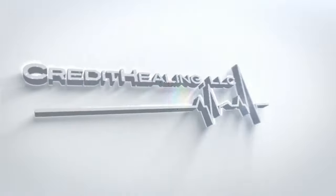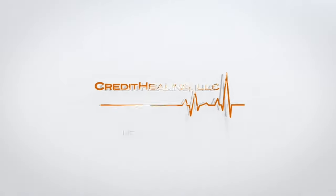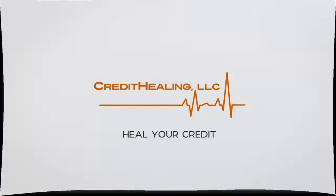Peace, I'm Dr. Delete and you're watching Credit Healing. Welcome back to another video with Credit Healing LLC.